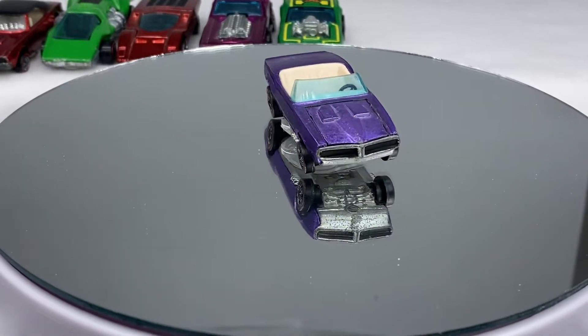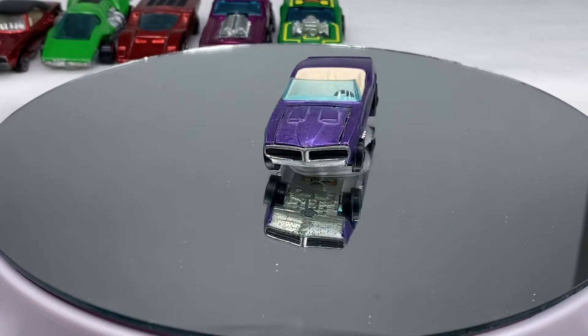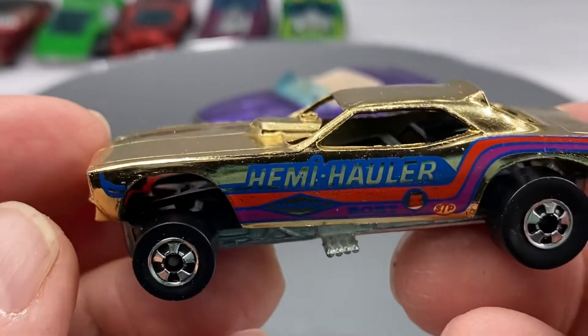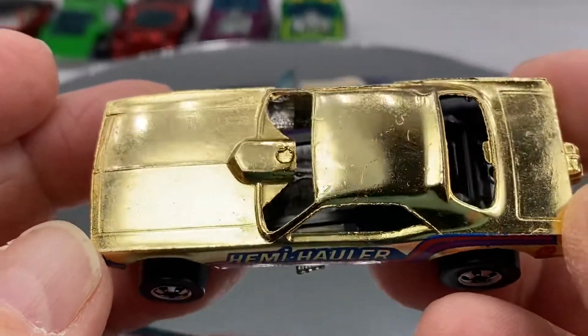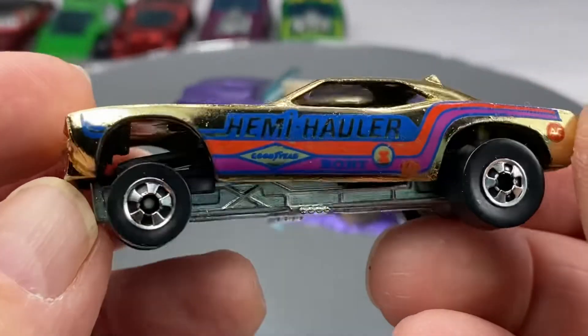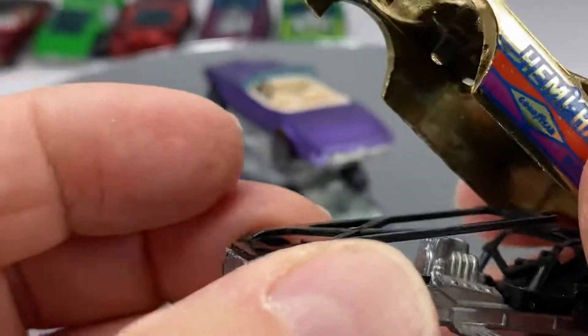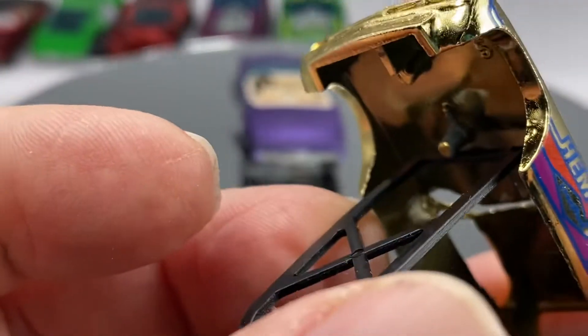As I mentioned, we're going to have a couple of black walls in this offering. I thought I would include this Hemi Hauler for you in gold — beautiful tampos on this one. The drop works and it is not broken.